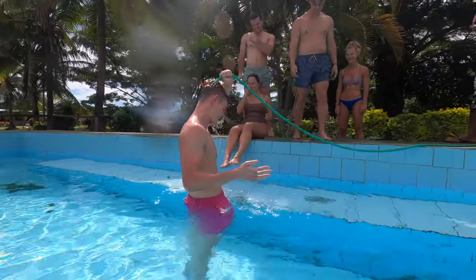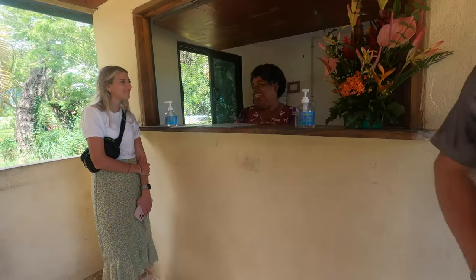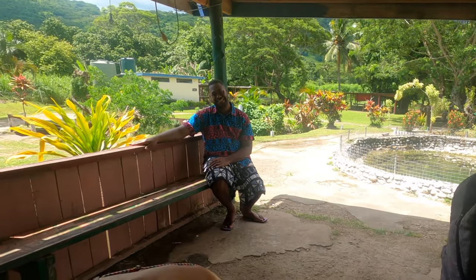We finished the mud bath feeling relaxed and with really soft skin. Jason and I both agreed that this was a super fun and unique activity, well worth the 15 US dollars. It's a great way to experience local Fijian culture and feel the kind and welcoming spirit of the people there.